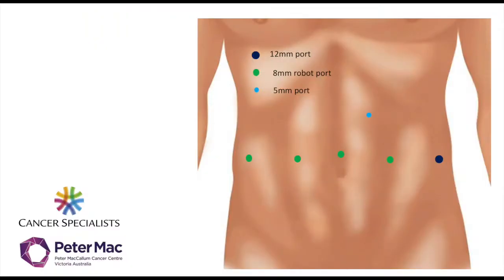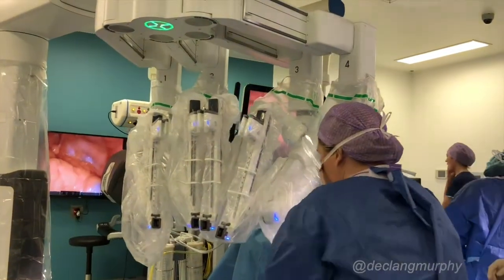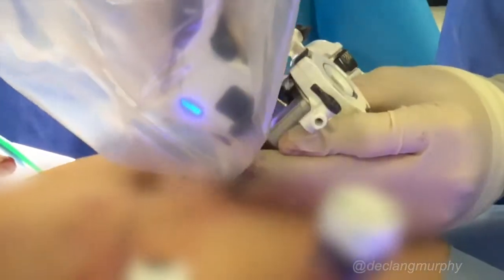Robotic surgery is a form of keyhole surgery. Under general anesthesia, six small incisions are made in the abdomen, and a 3D telescope and advanced robotic surgery instruments are placed inside the abdomen.